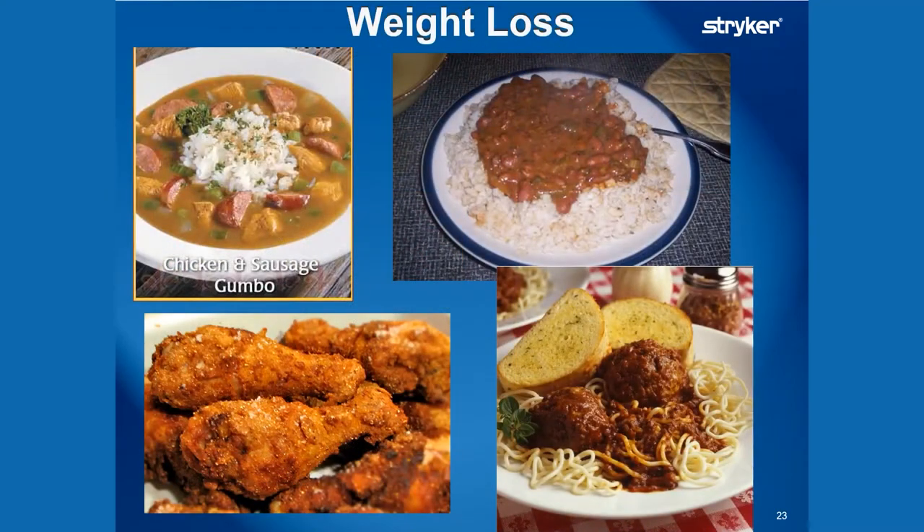One of the biggest things we preach is weight loss. Just losing 12 pounds can take up to 20% of the stress off a joint. And in South Louisiana, I know it's hard — these are some of our favorite foods pictured right here.